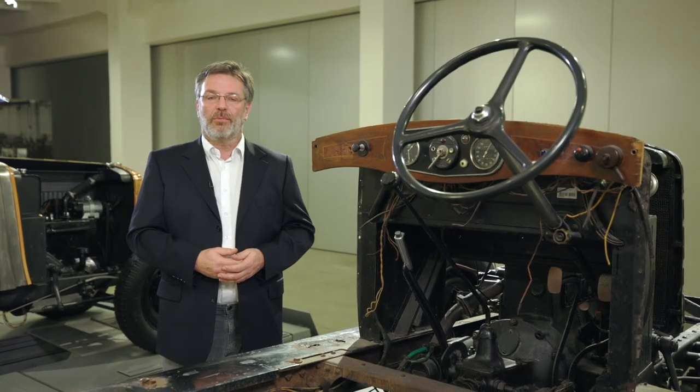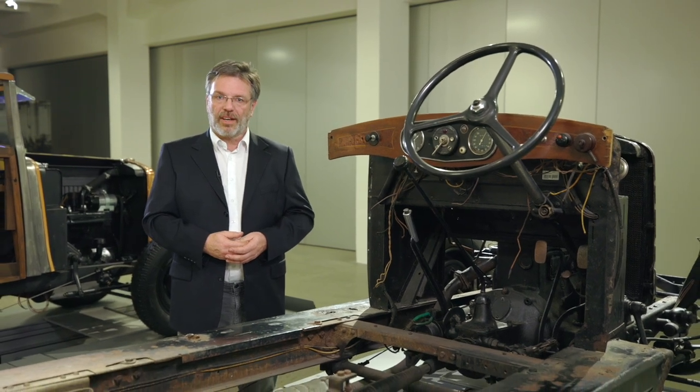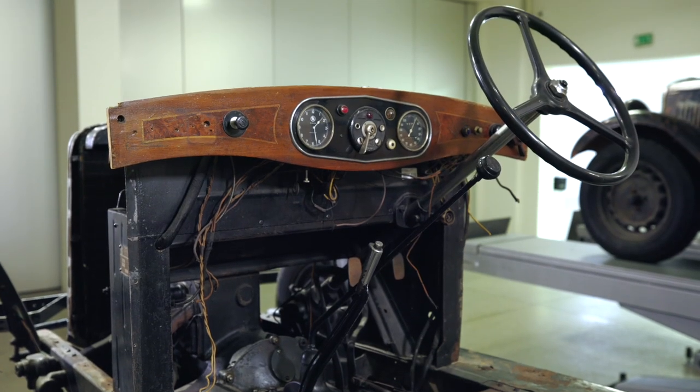After carefully documenting the condition of the car before restoration, it is gradually dismantled, the body is removed, and the chassis and powertrain are disassembled, and then they are gradually restored.